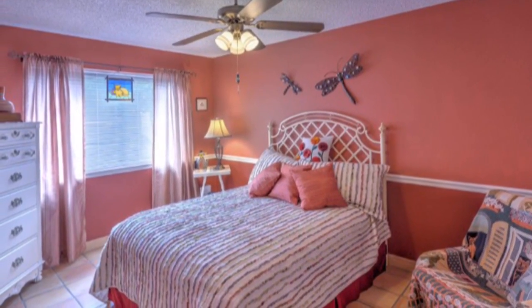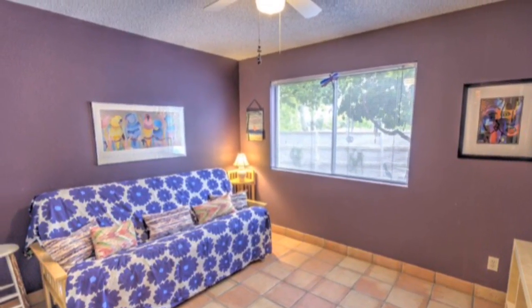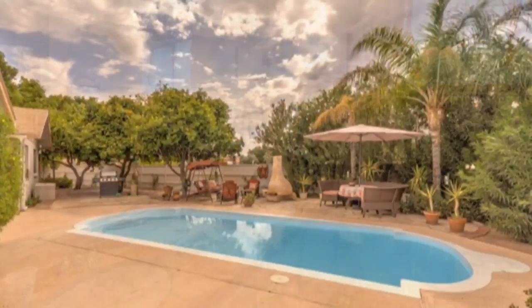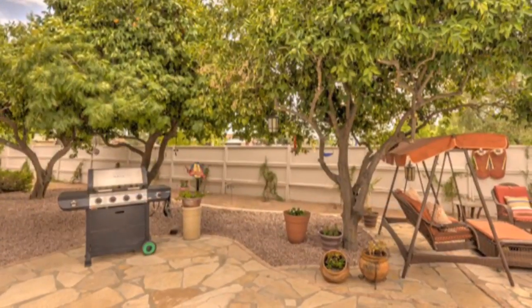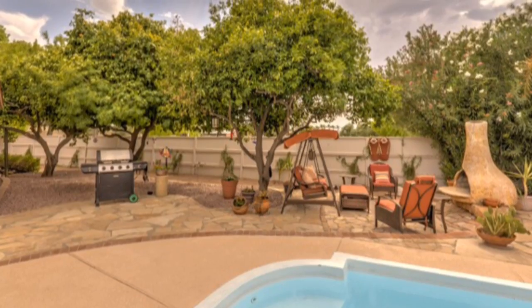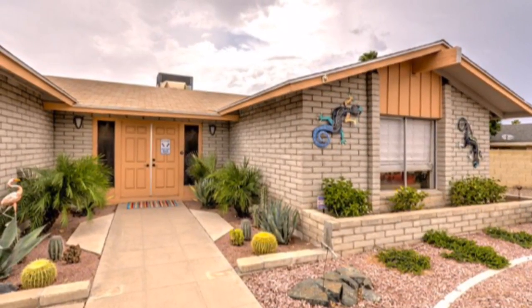The home is situated on a large, oversized cul-de-sac lot with an RV gate and storage shed. The resort-like backyard is spectacular, with a covered patio, many conversation areas, and a refreshing pool to enjoy the warm Arizona sunshine.